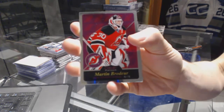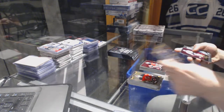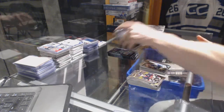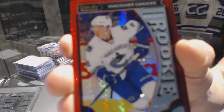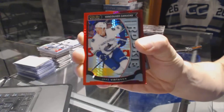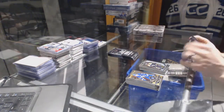Retro for the Devils — Martin Broder. Retro for the Predators — Philip Forsberg. Marquee Rookie for the Jets — Nick Patan. Marquee Rookie Red Prism parallel, numbered to 149, for the Vancouver Canucks — Jake Vertanen. And a Marquee Rookie for the Bruins — Malcolm Subban.